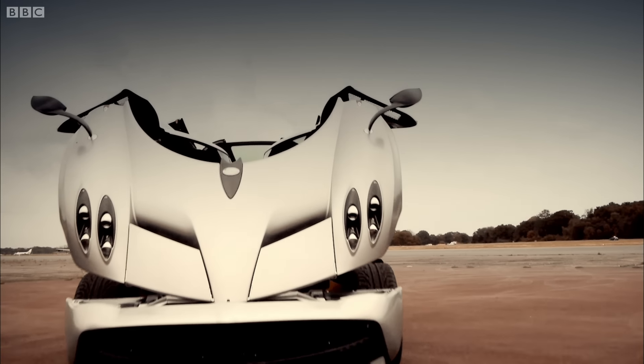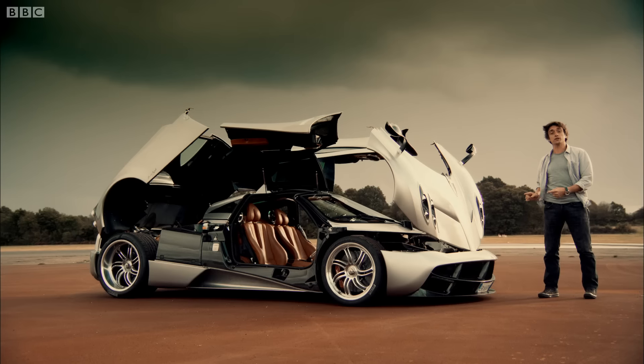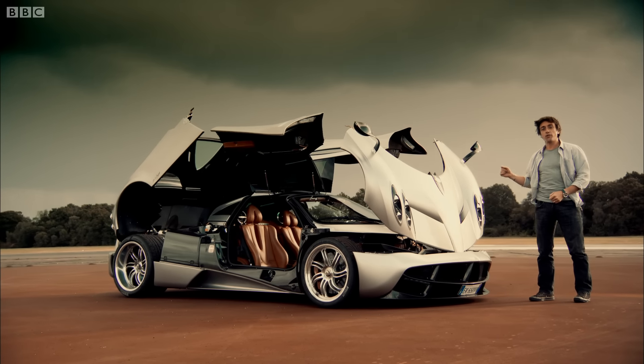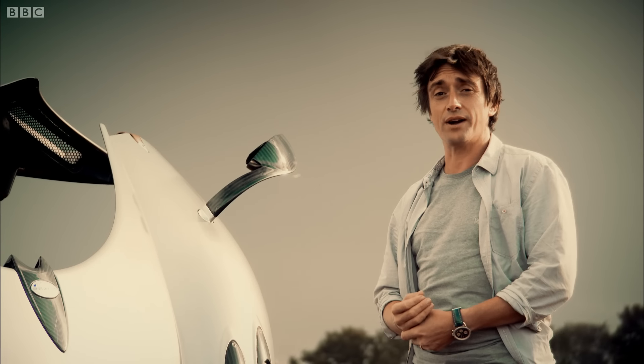That's more than you get from a Bugatti Veyron, but where the Bugatti Veyron is four-wheel drive, this is only rear-wheel drive. And rather worryingly, we've now come to the part of the film where we must see what it's like going round corners.